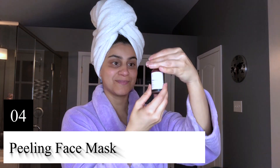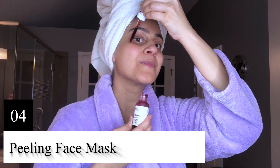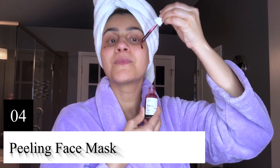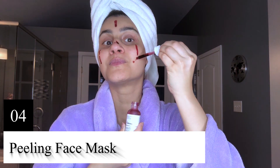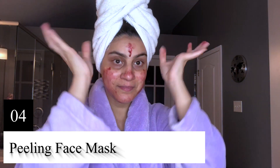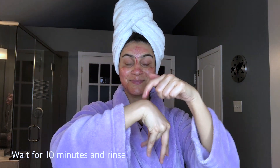Now I'm using my favorite peeling solution by The Ordinary to make sure my pores don't have any remaining debris. I'm letting it sit for 10 minutes and then I'm going to rinse it off.